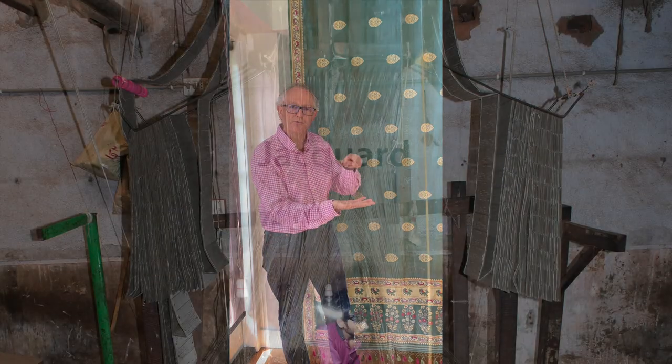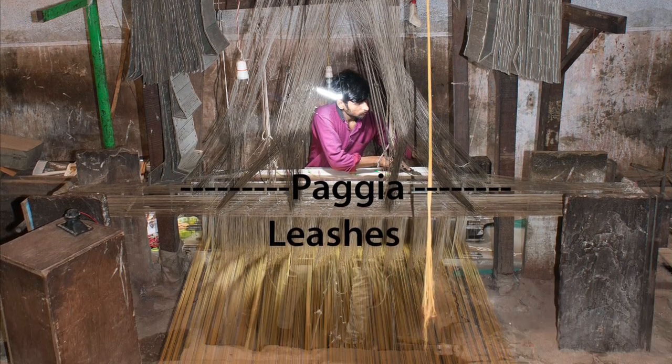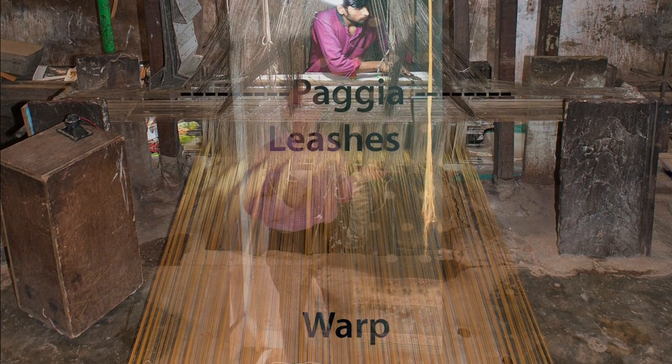In addition to that, it has a complex system for controlling the warps called a pagia. If you imagine the warps running horizontally, the pagia is a set of cords which run over the top at right angles to it. From the pagia, a set of leashes drop down to the warps to control them. This is an extremely ancient system, found in various forms all over India and also in Central Asia, in Persia — which is now Iran. In its simplest form, the weaver can lift those pagia cords by hand to make the warp lifts, but with more complex designs you need some way of recording and controlling that pattern.